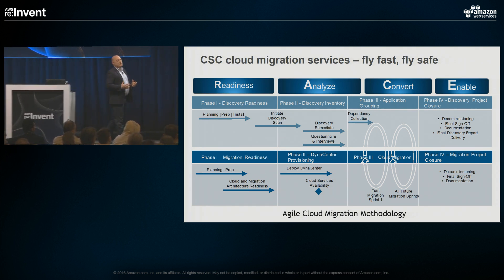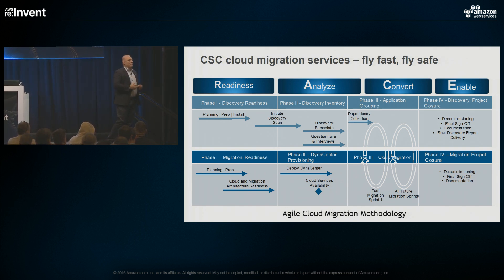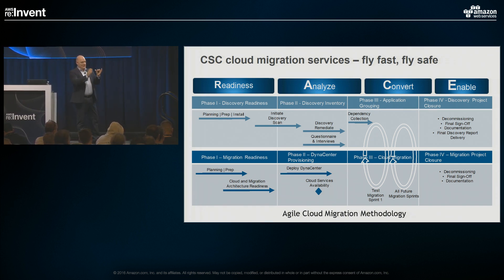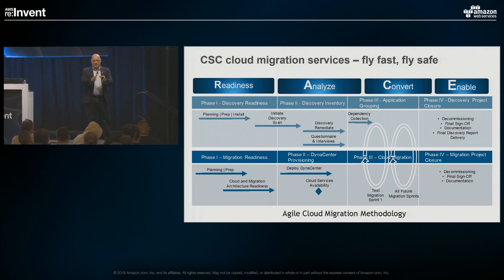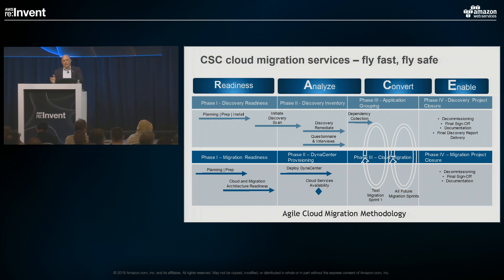From an event standpoint, you want to avoid a legacy PM waterfall approach. You're looking to take your team of hundreds and break them into little groups focused on different treatment paths. You have a group doing live migrations, a different group focused on app modernization, a different group focused on re-platforming — and then literally use an agile process to run through this methodology, move group by move group.